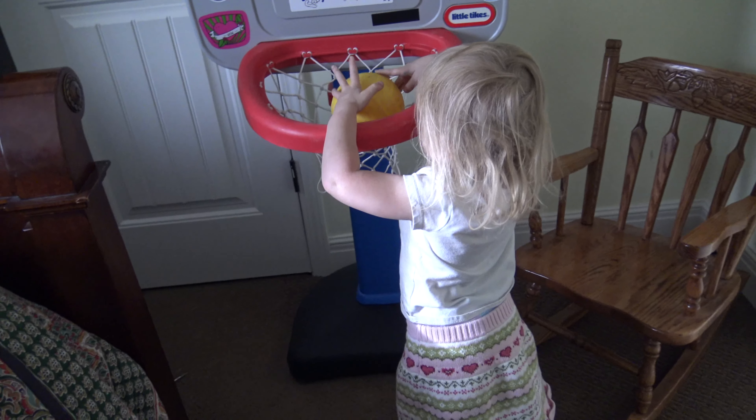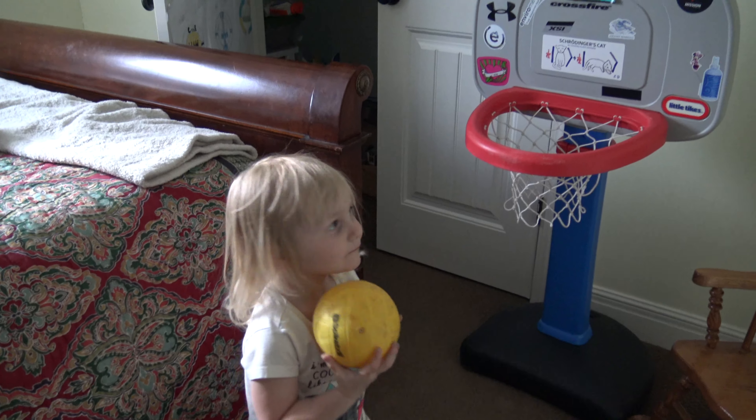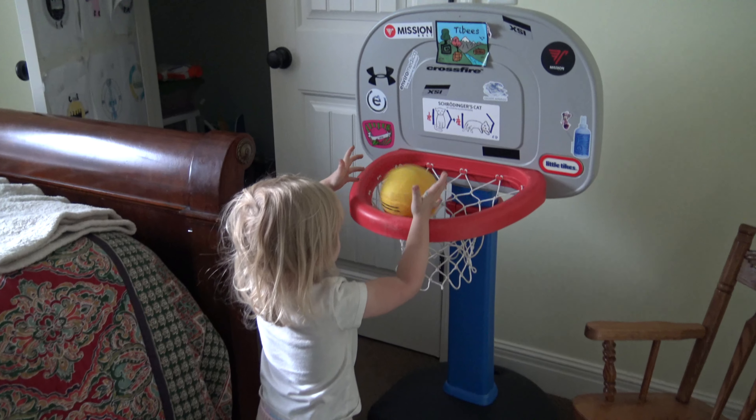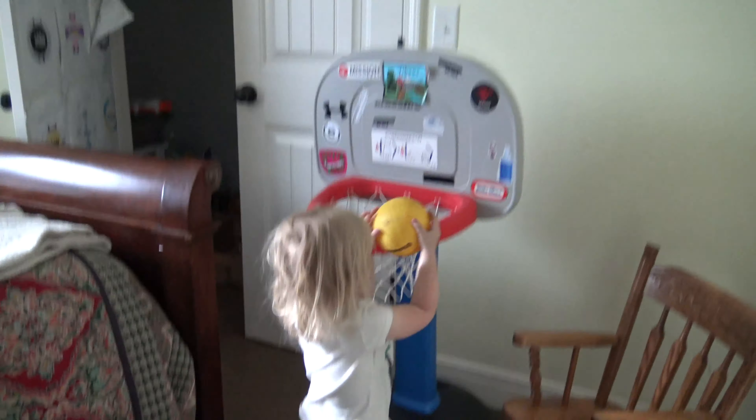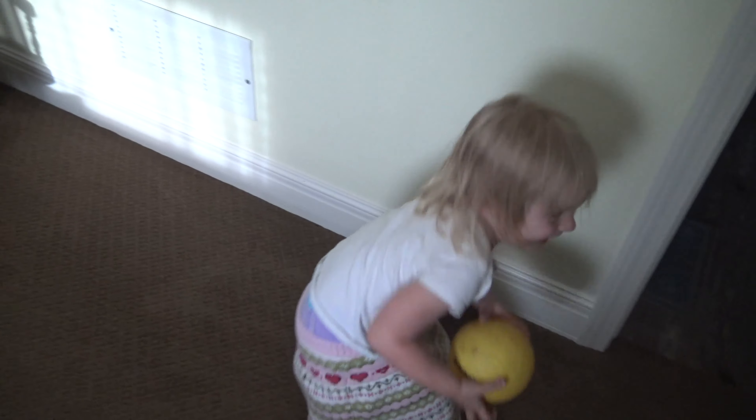Update: we got Cora in here playing basketball. I lowered the hoop first. Hey Cora, shoot it! Throw it, Cora! Oh — he fell. You okay? Yeah. Hey now, throw it! Cora, say bye. Bye.